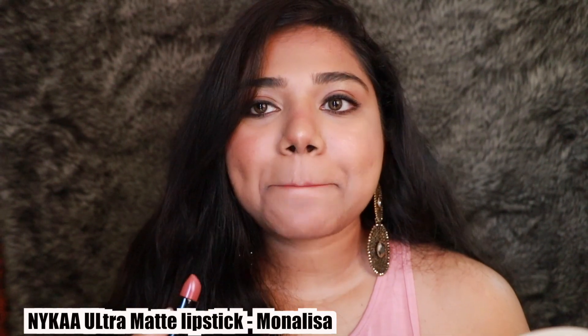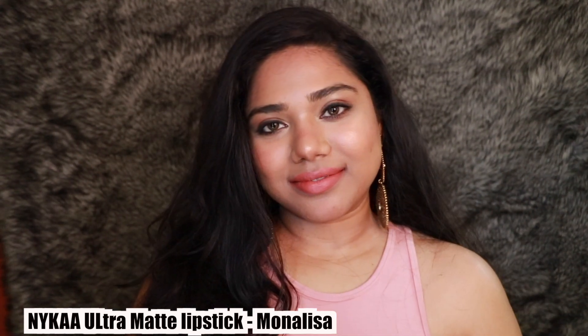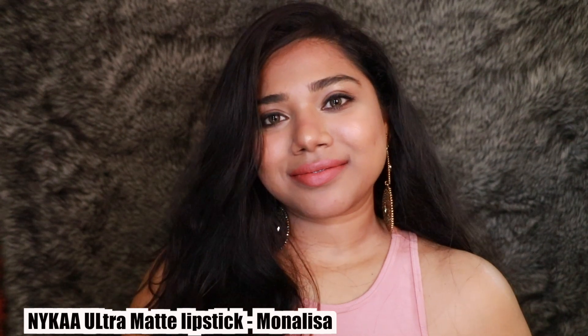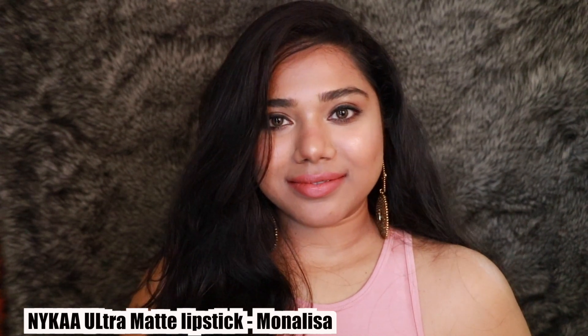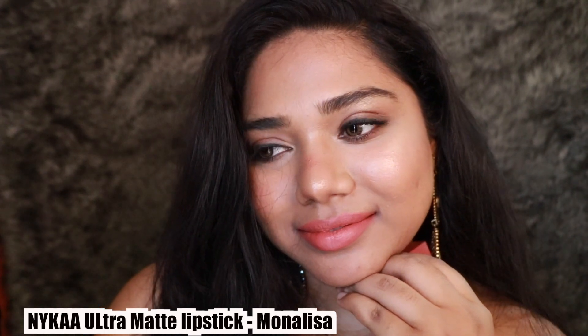Next is the shade Mona Lisa from the Ultra Matte Lipstick range. It looks okay on me, but I think on fair to medium skin tones it just looks amazing and complements them so well. If you have deeper complexions I would say stay away from it, as it can wash you out a little. Still, it's a very pretty color.